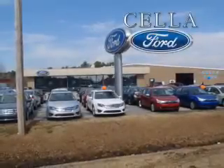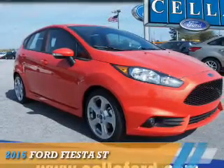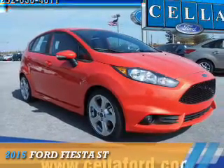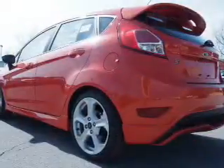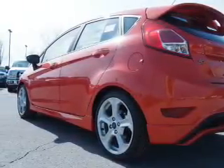Sell a Ford, creating customers for life. Presenting the 2015 Ford Fiesta. It's powered by front-wheel drive, a 1.6-liter, 4-cylinder engine, and a 6-speed manual transmission.